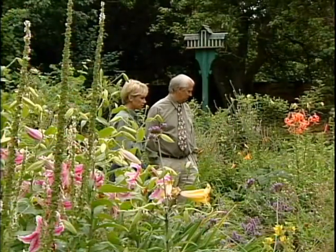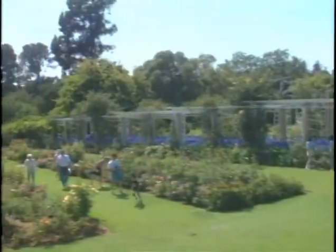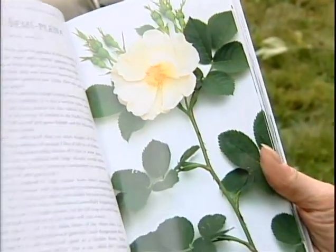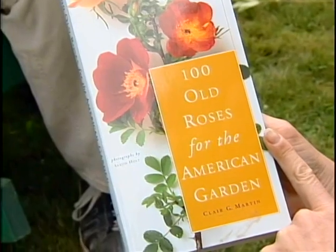I just really am impressed with this garden, it's very beautiful. Martin is in charge of one of the largest rose collections in the country in California. He wrote the book on 100 old roses for the American garden, chock full of choices.